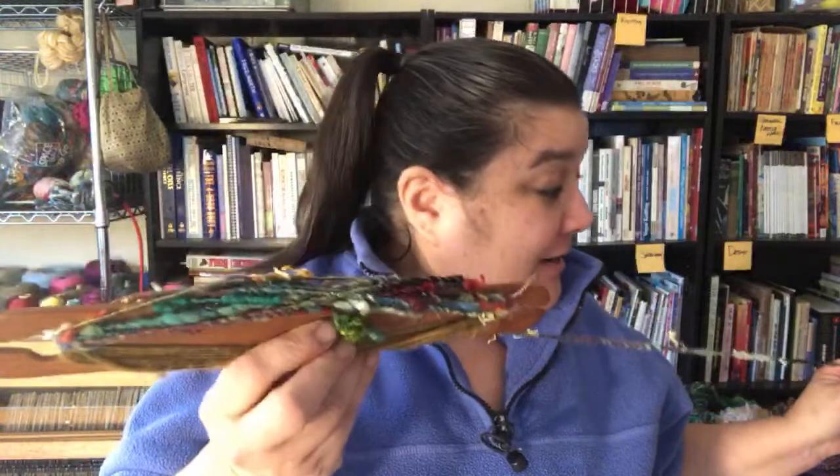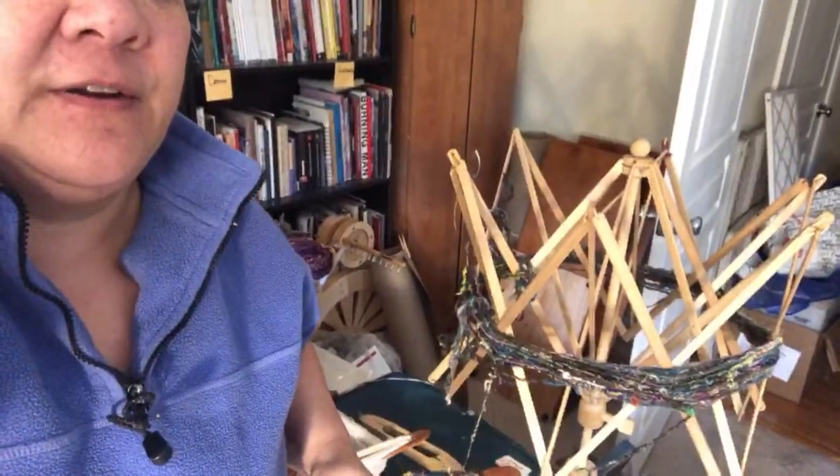Hey everybody, I'm a little early. I was going to sit down and start weaving and talking, but I'm winding a stick shuttle from the skein — it's kind of a tangled mess. Let me see if I can just get that sorted out. All right.